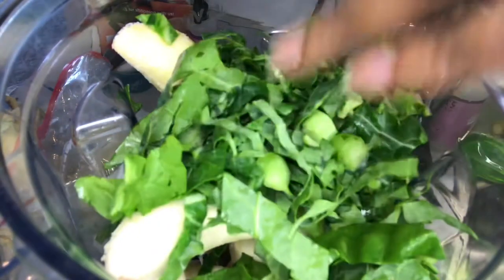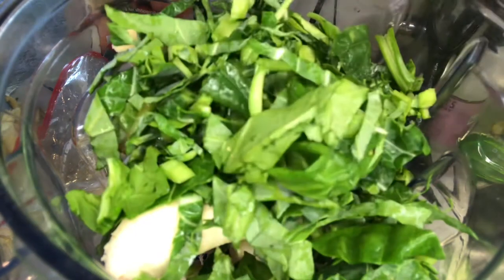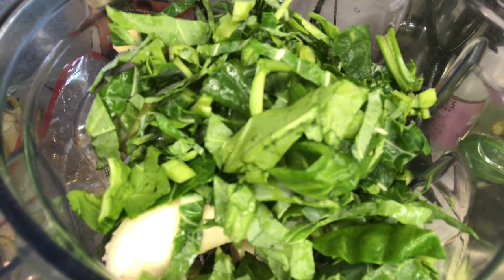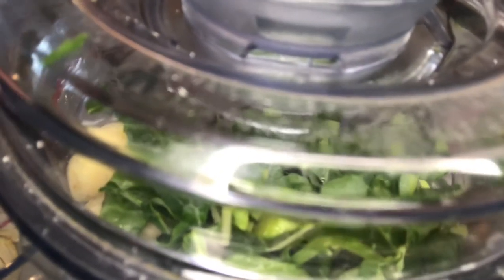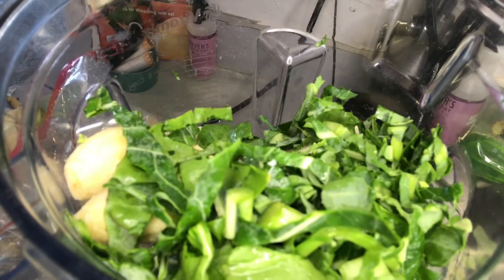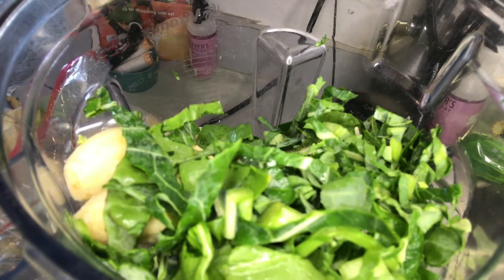I also try to sneak in greens wherever I can — the more greens in my day, the better. Greens are where you get your protein and so many vitamins; dark leafy greens are nutrient dense. I pre-chop greens so they're always on hand, whether for a salad or a smoothie. These are a mix of collards and spinach, finely chopped. I especially like adding them when it's a chocolate smoothie so you can't see them.